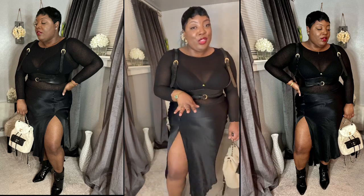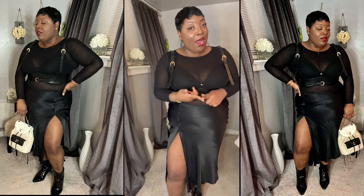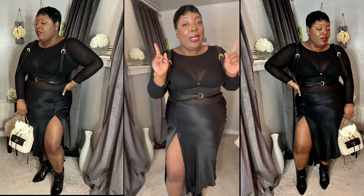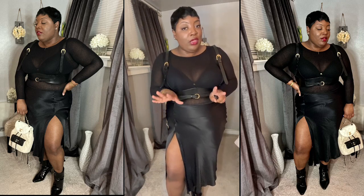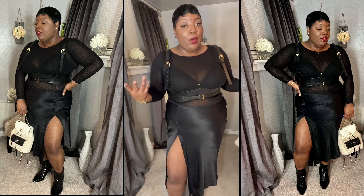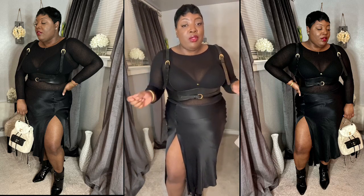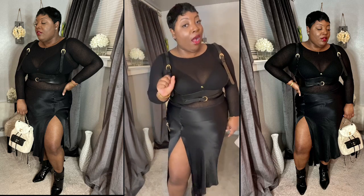All right, let's get into the next piece. This piece is an essential item — it's actually a basic, but the color is a little bold. So I think we'll give you guys two or three looks with this sweater just so you can see the versatility in it even though it's a loud color.